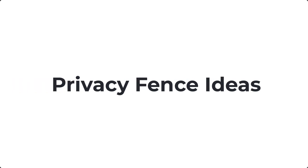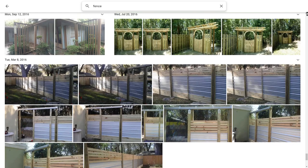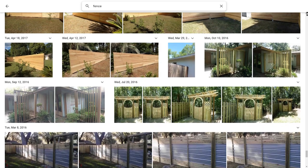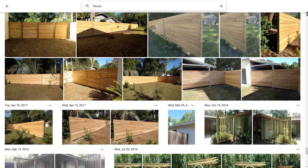Today we'll cover 21 privacy fence ideas to keep your backyard private and peaceful. I have a bit of a confession — I am obsessed with fences. Anytime we go on vacation or walk through any of our neighborhoods, I'm always taking pictures.